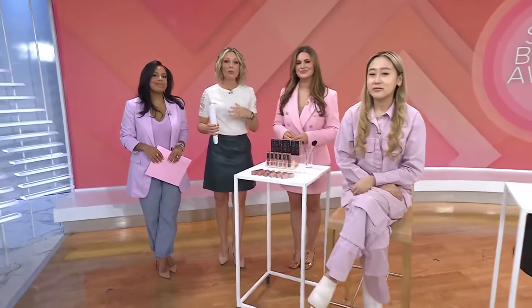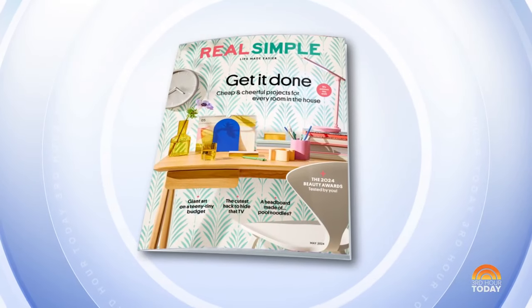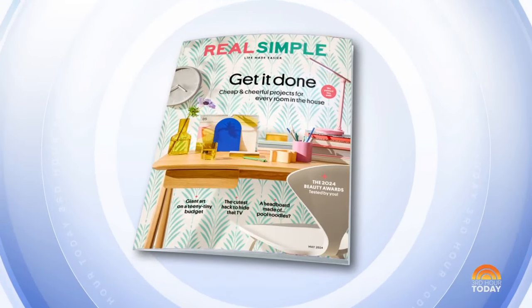If you are looking to revamp your beauty routine for spring, we have expert-approved products to help. Real Simple is out with their Smart Beauty Awards, a roundup of the best new skincare, hair, and makeup products on the market right now. Heather Muir is beauty director at Real Simple, and she is here with some of the winners.